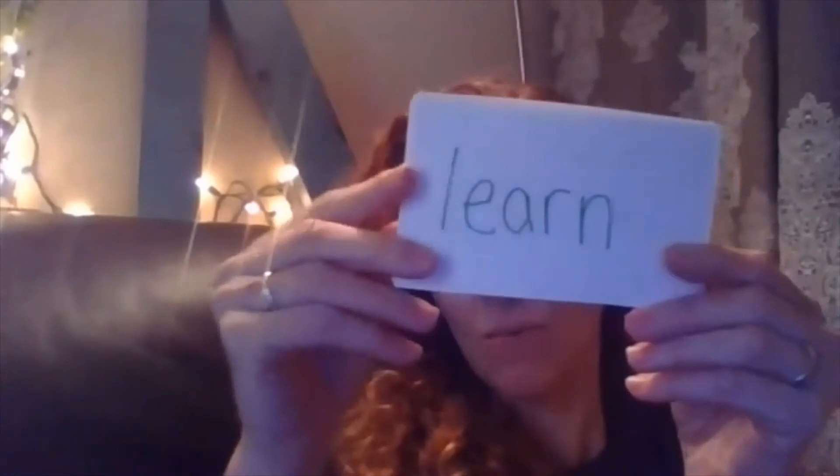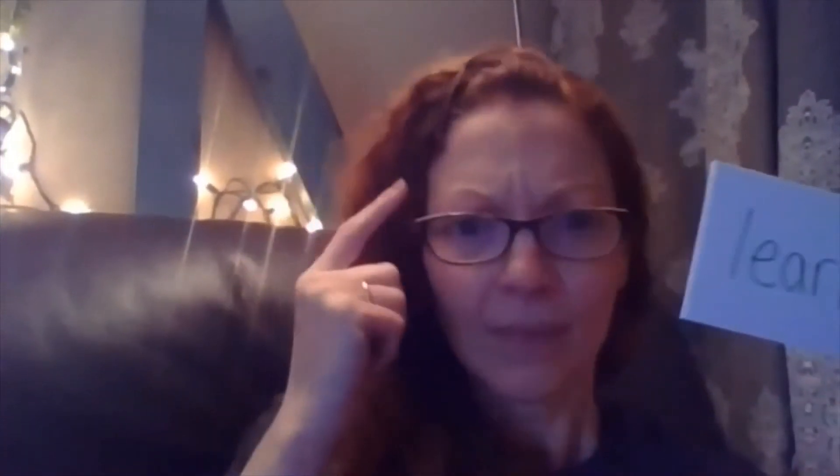And then you have two more. Learn. Jump and clap, get ready — one, two, three, go — learn. Oh, that was quick. How many? One.